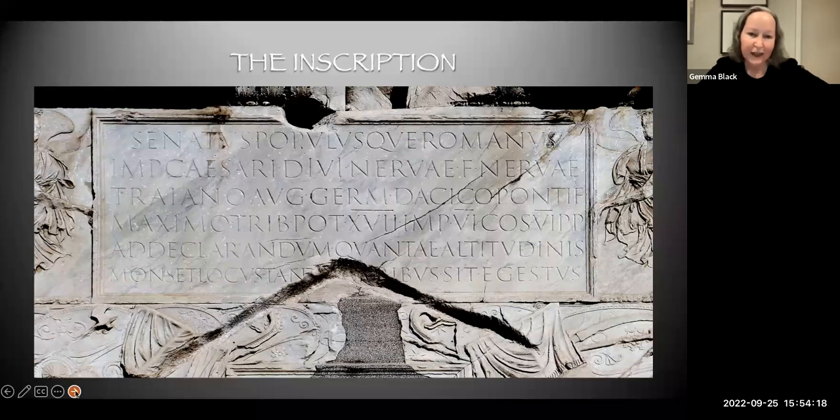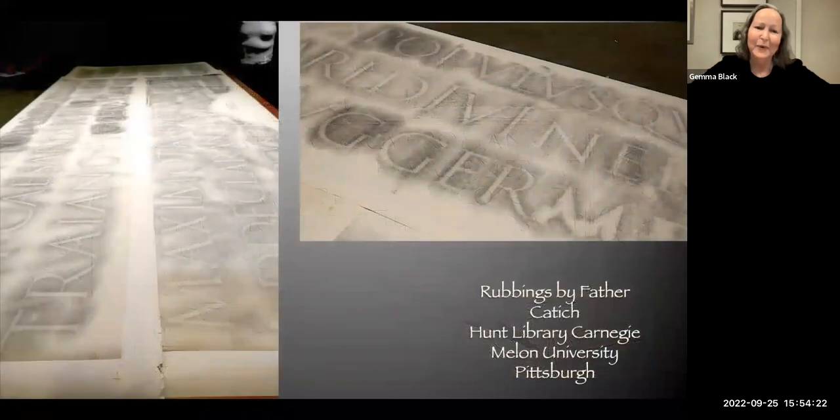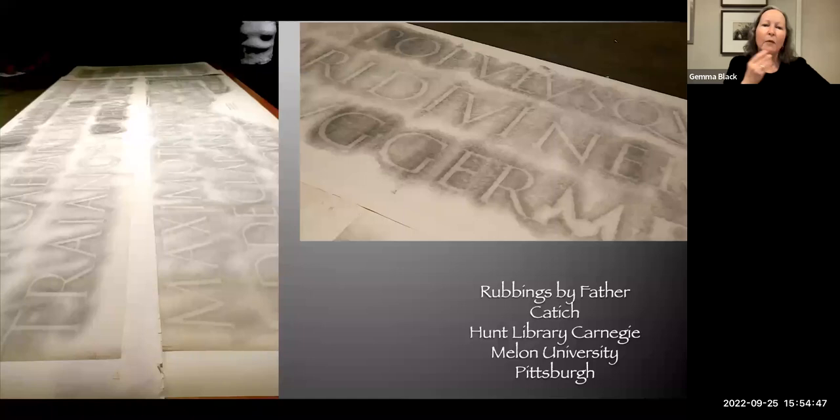You will not look at the Trajan inscription the same way again. There are a few people around the world who have tracings and rubbings of the Trajan inscription. This is one I saw at the Hunt Library at Carnegie Mellon University. I would like to impress upon you how important the Trajan inscription is to the letter form we know and share every day on our computer. Every letter we know and use today developed and evolved from these very formal, highly executed geometric Roman capitals.